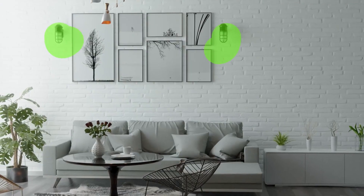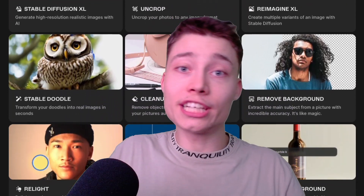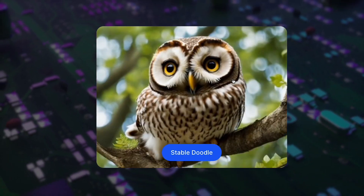ClipDrop is one of the best AI tools for image generation. Created by Stability AI, the company behind Stable Diffusion, it offers 11 different features — from uncropping your photos to turning doodles into real images.